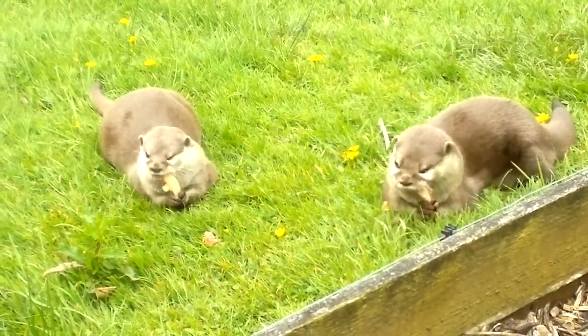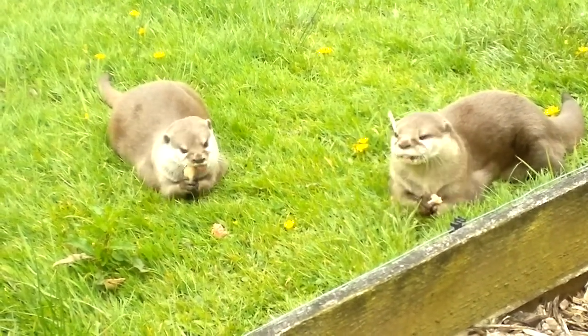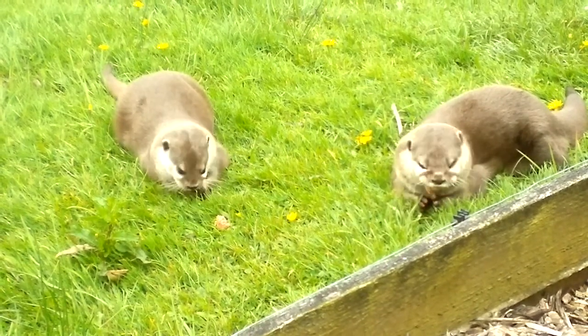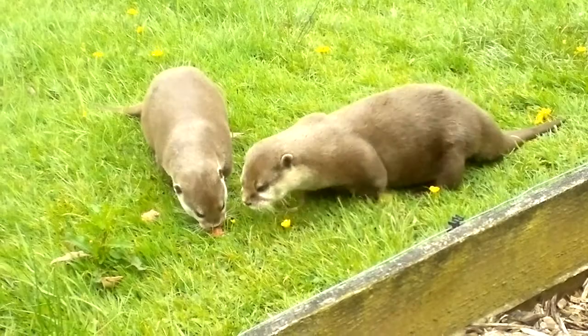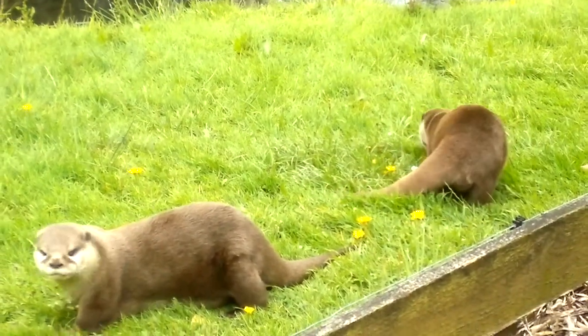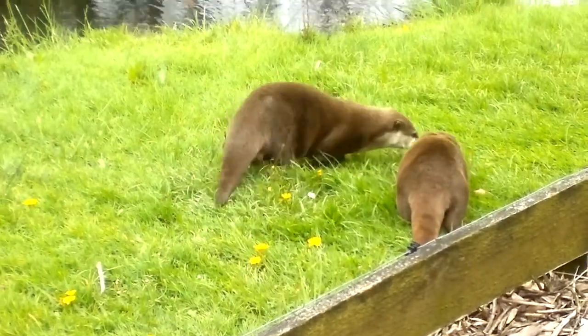Their tail is long and powerful, which is great for pushing them through the water and for steering. Their coat is fantastic — it's made up of two layers. The undercoat is soft and warm, and the top coat is much harsher and completely waterproof. So when they come out of the water, they give a quick shake and all the water flies away, leaving them warm and cosy regardless of the weather conditions.